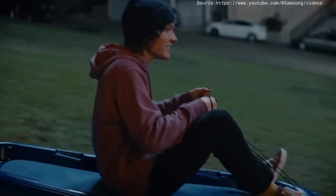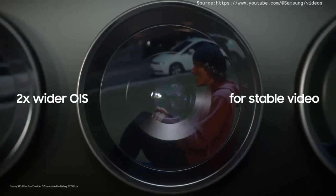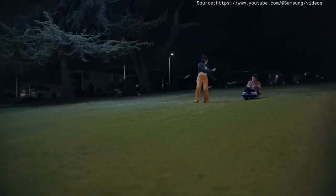Hey, where's your sled? Don't need one — it's more fun filming you with Nightography. Galaxy S23 Ultra got two times wider OIS and improved AI for more stable night videos. Woo-hoo!